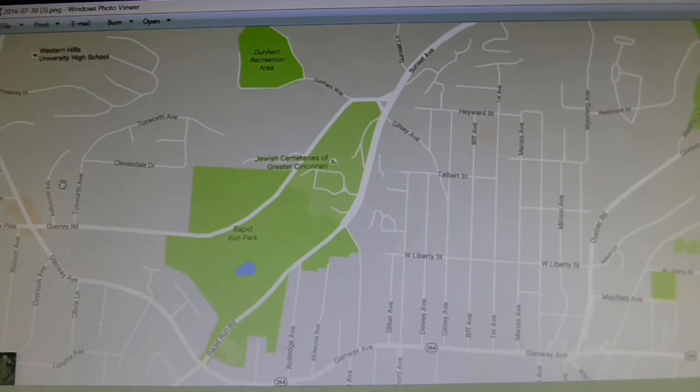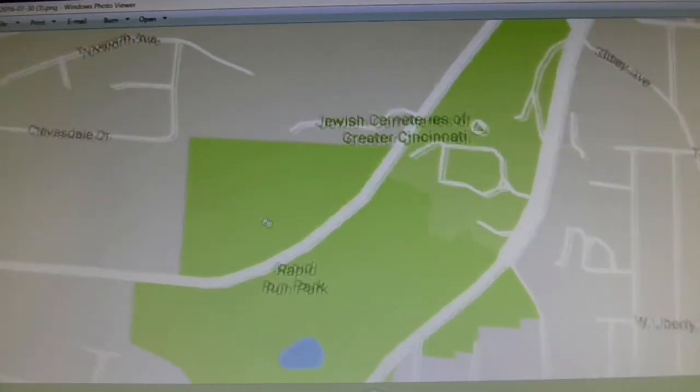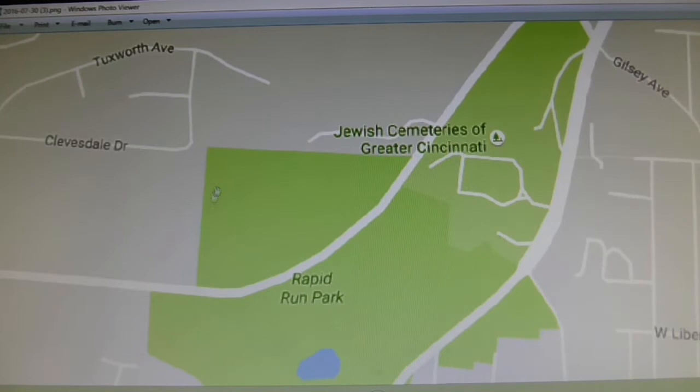So before we get into the older maps, check out this — this is a current map from Google Maps. It's actually a screenshot, this is a live Google map. It's a screenshot of the Rapid Run Park area as it looks today with this silly little body of water, the Dunham Recreation Complex up here, and the Jewish Cemetery over here. And this — no longer marked, it looks like it's part of Rapid Run Park. It's now been absorbed into the park. Still owned by the city, from what I understand, is the Potter's Field.